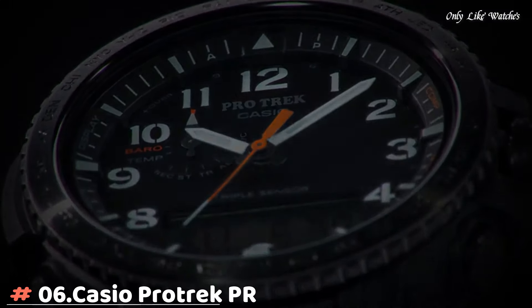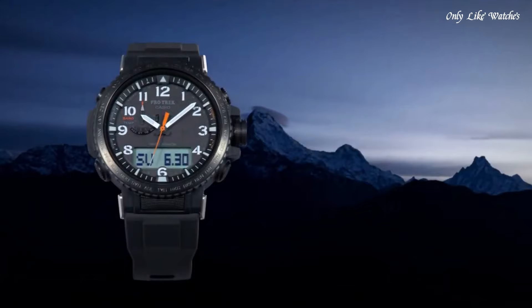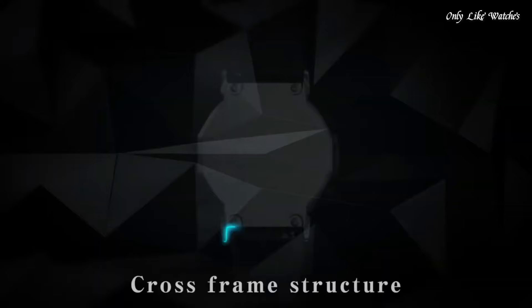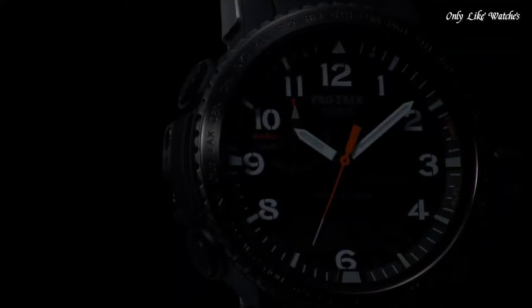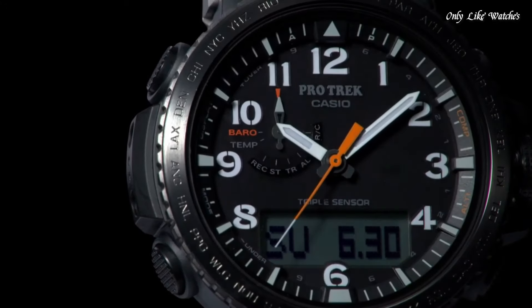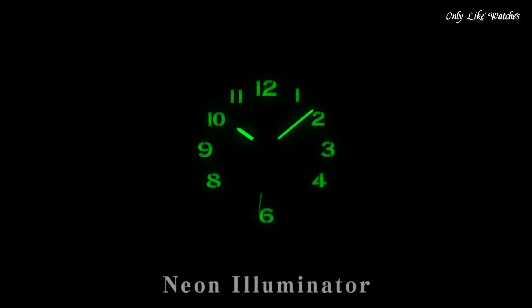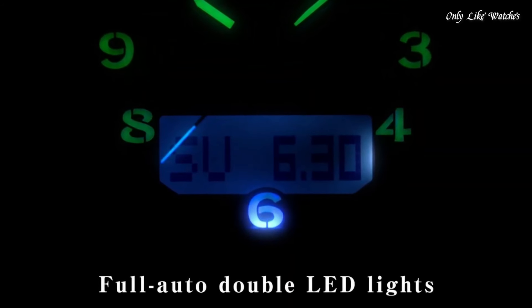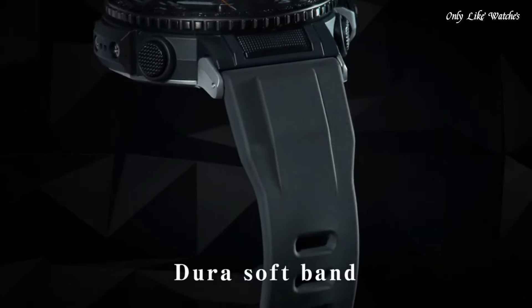Number 6: Casio ProTrek PRW50Y1AJF Men's Watch. It has Japanese solar quartz movement and 5,620 caliber, stainless steel, polymer case of round shape. Case dimensions are 47.2mm in diameter and 13.3mm in thickness. The dial of this Casio watch is black. Display type analog digital. This timepiece has mineral glass and a polymer band. Band color black. Water resistance 100 meters.